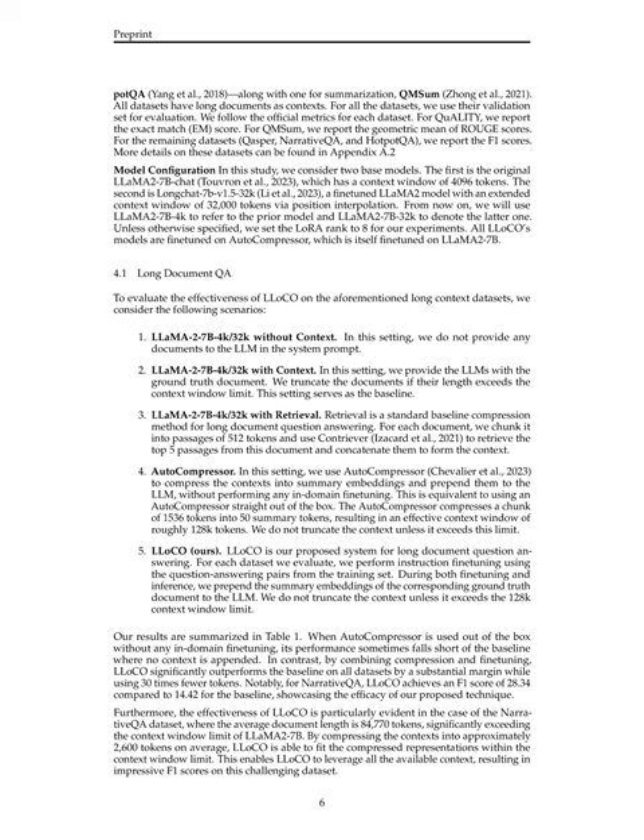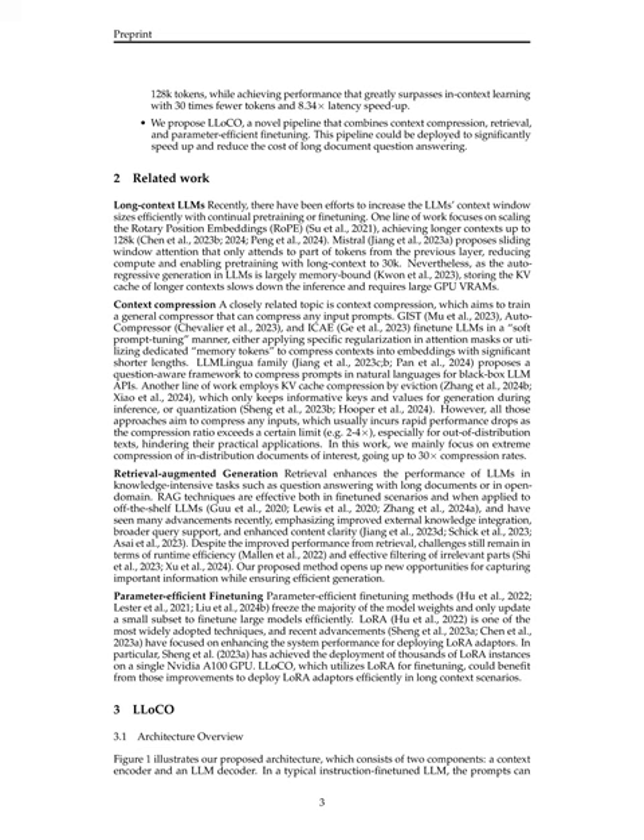LLOCO's effectiveness is particularly evident on challenging datasets like NarrativeQA, where the average document length exceeds the context window limit of LLaMA 2-7B. By compressing contexts into approximately 2,600 tokens on average, LLOCO can leverage all available context, resulting in impressive performance. Overall, LLOCO demonstrates superior performance in comprehending compressed long contexts and preserving essential information while achieving significant speed-ups and cost reductions in long-document question-answering tasks.